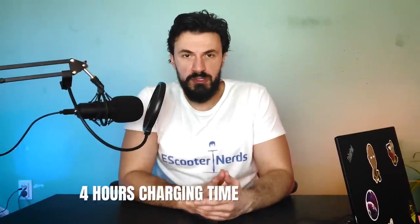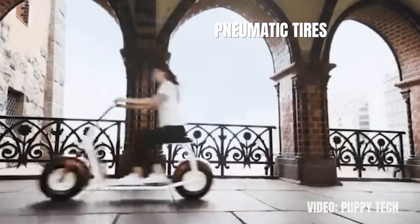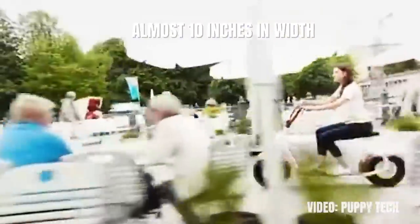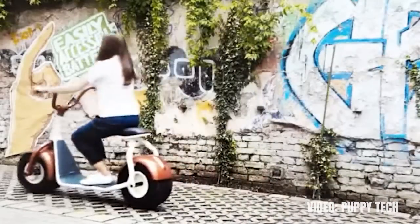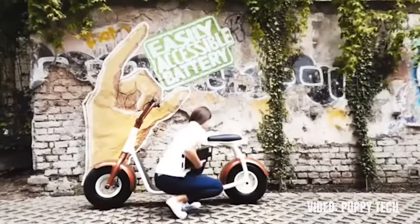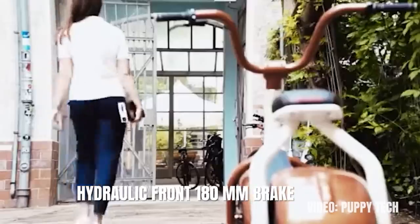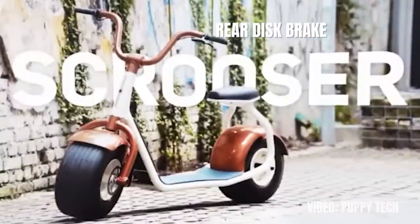Charging the scooter takes four hours. The pneumatic tires of the Scruiser are probably its strongest weapon — with a diameter of 18 inches and almost 10 inches in width, these are the largest, fattest tires in an electric scooter today, and you can be certain they will provide a buttery smooth ride. As with most fat tire scooters with giant wheels, the Scruiser barely needs any additional suspension. The brakes are another strong point: the hydraulic front 180-millimeter brake and the rear disc brake are a great combination and make the Scruiser very safe.